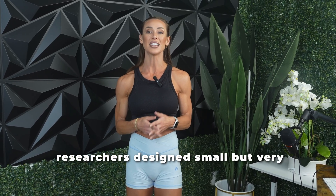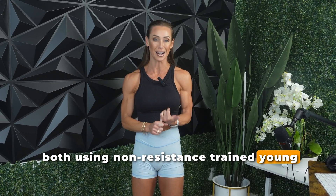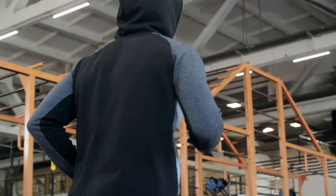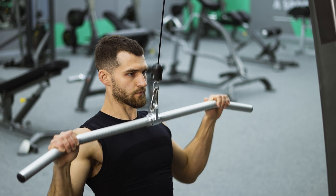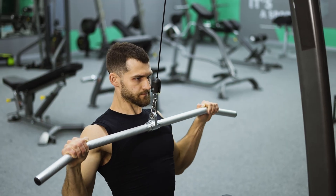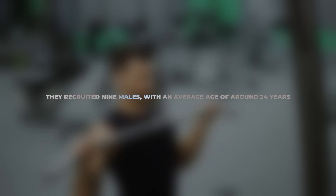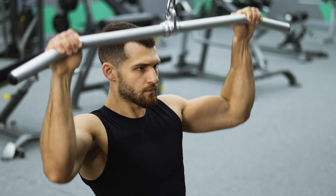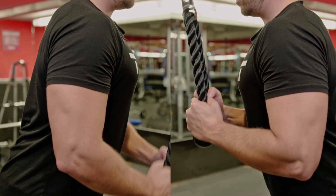To answer their questions, the researchers designed small but very detailed experiments, both using non-resistance trained young men defined as males who hadn't lifted weights in the past six months. They wanted to track how their muscles responded to lifting weights over a short period of time, especially in those crucial first few training sessions. They recruited nine males with an average age of around 24 years. These participants didn't smoke, had a normal body weight, and weren't doing any formal exercise. Each participant trained only one arm — either their right or their left, chosen at random.